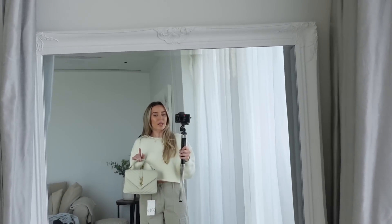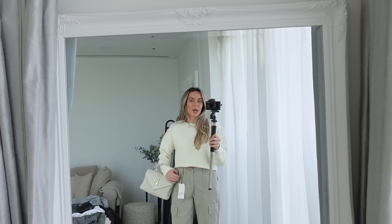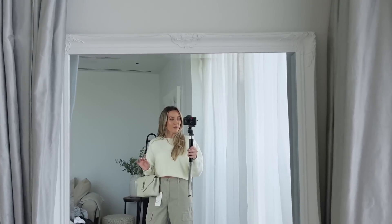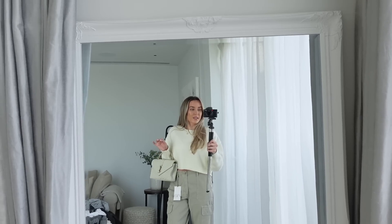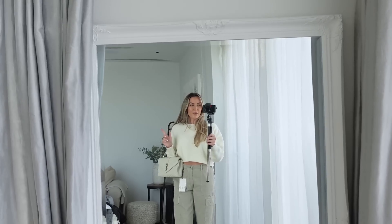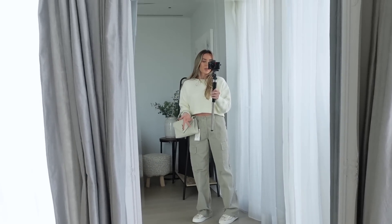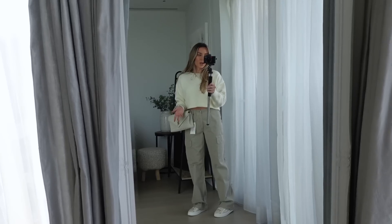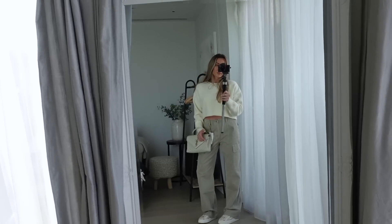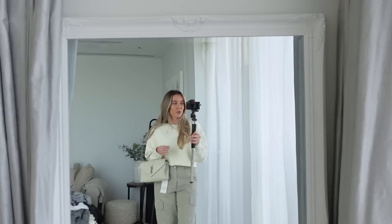This is the outfit in the mirror — the trousers are really quite long and baggy around the waist. If you're between sizes I'd definitely recommend sizing down. I think I'm going to return them and get a size eight, and I'll probably have the bottoms turned up. I love the color though and they're a nice lightweight material — good for spring. For shoes I have my Chloe lace trainers but I feel like they're a little bit girly for the look.